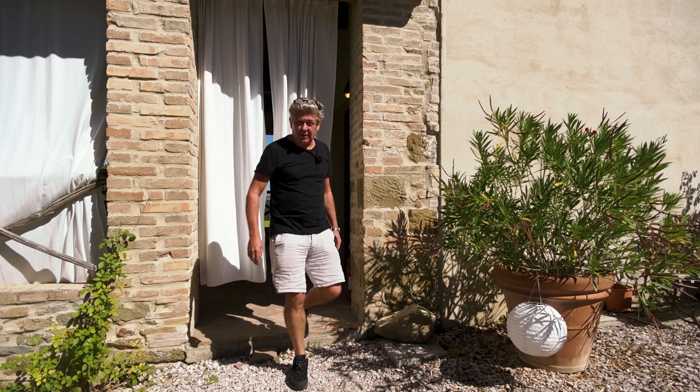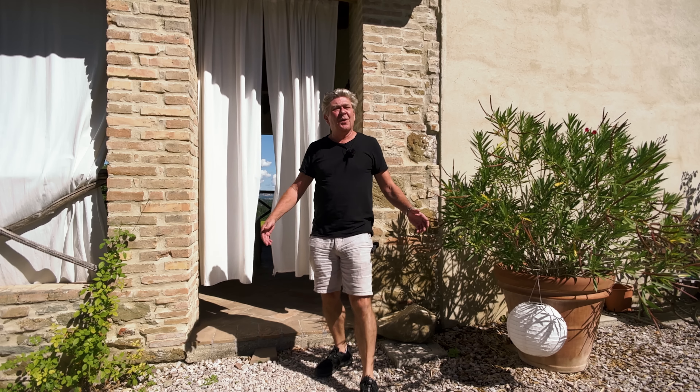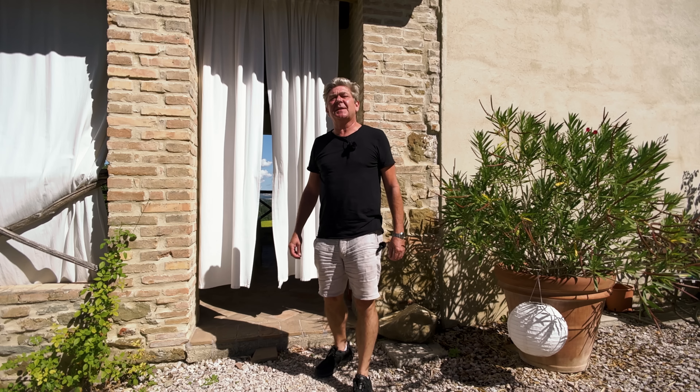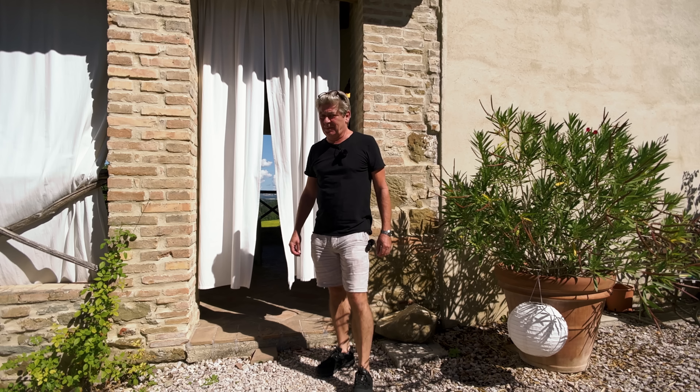Good morning, good afternoon, and good evening to you all, wherever you are in the world. My name is Nick Ferrand, and these are my Italian one-take property tours.